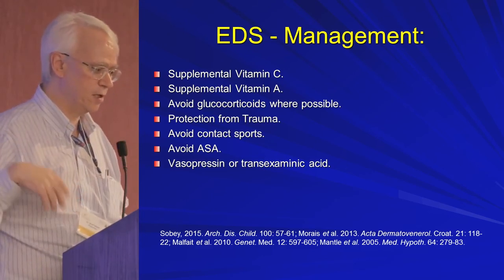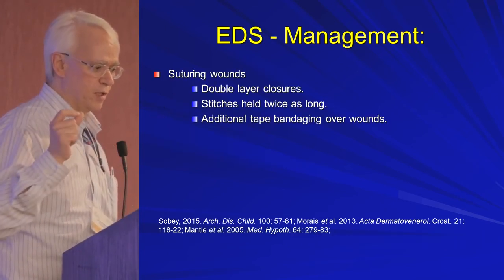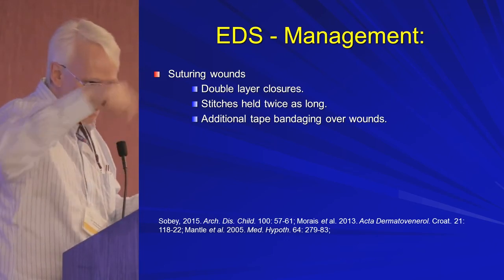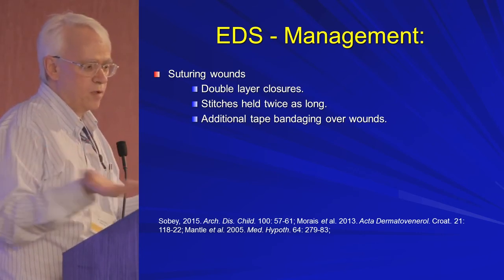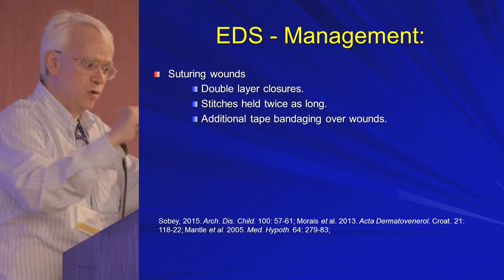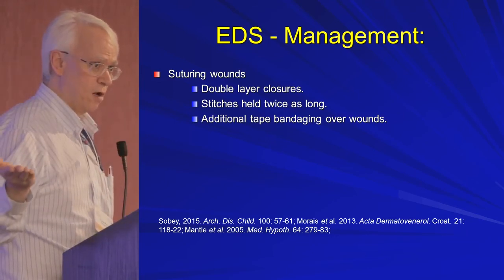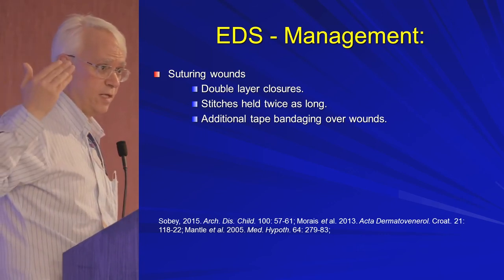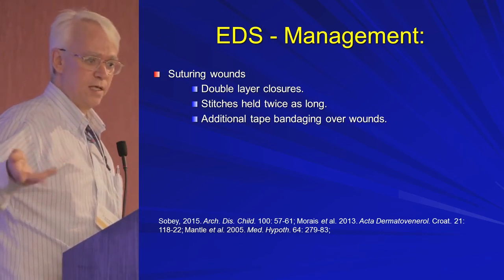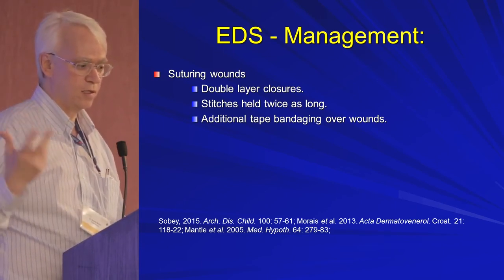From a skin surgical point of view, use double layer closures as much as possible — interrupted stitches on top, but below that a support layer of subcuticular or subcutaneous stitches to link two areas of the skin together for better hold. Usually keep stitches in twice as long: nipples and above would be 14 days rather than the normal 7 days, nipples below would be 21 to 28 days rather than 14 days. Additionally, taping with steristrips over the wounds can also be helpful.